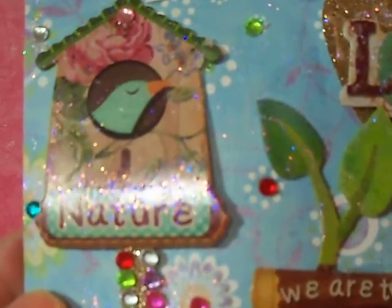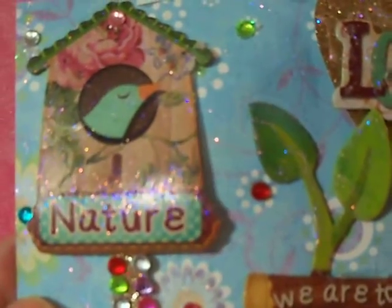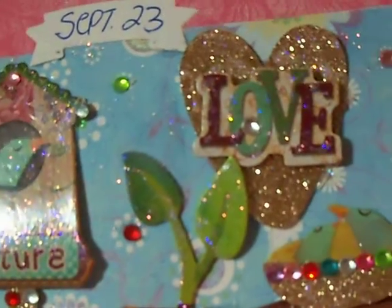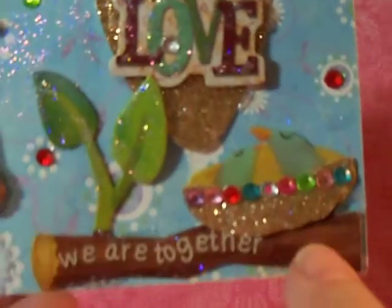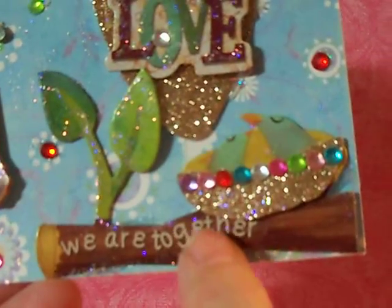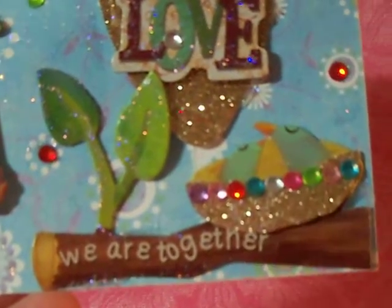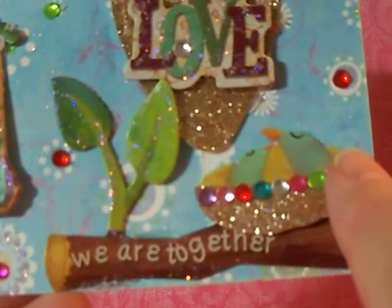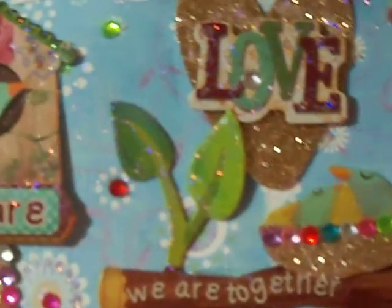I have two blue bird boxes for them to build nests in, and they've been checking it out, but I don't have a nest in there yet. And 'love' — we are together with two little birds in the nest. Isn't that cute? And then she blinged that out with extra bling dots and things.